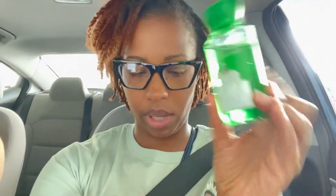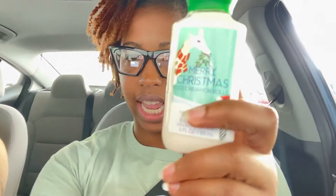So at Brickell, I went to the 75% off section and I got the Merry Christmas Ice Cinnamon Rolls shower gel — I really like this because I already have the spray to go with it — and I was also able to get the body lotion in Merry Christmas Ice Cinnamon Rolls. Each of these was $1.62, so I paid $3.24 for both.